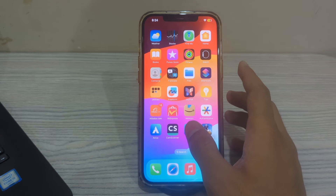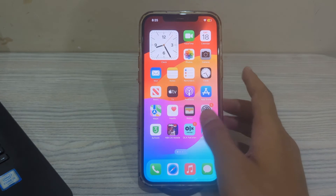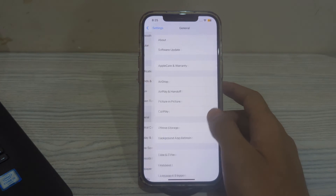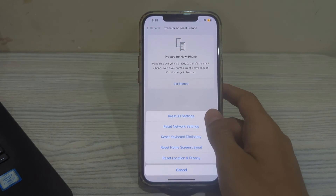If you are still facing the issue after trying all of these steps, I suggest you reset all settings. Resetting your iPhone settings can sometimes resolve charging issues. To do this, open Settings, scroll down and tap on General, scroll down and tap on Transfer or Reset iPhone, tap on Reset, then tap on Reset All Settings, and enter your passcode.